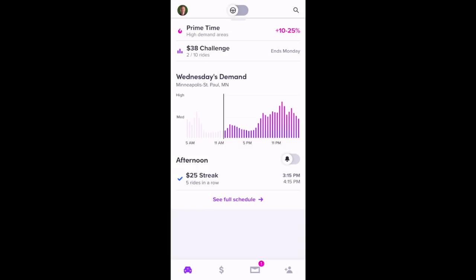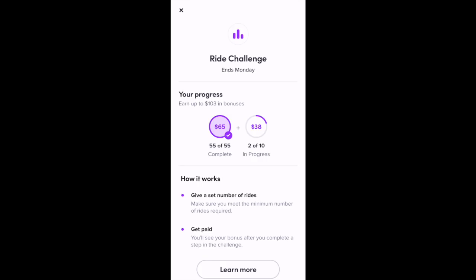You can see if you have a ride challenge, you can see your progress on that. If you select it, you can actually see your progress. I've already completed the $65 ride challenge this week, and I have 57 rides for the week. If I complete eight more rides, I'll get another $38 bonus.